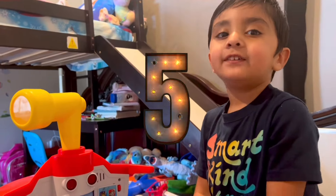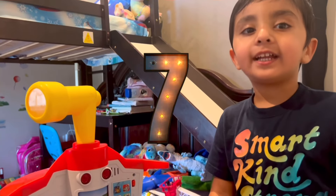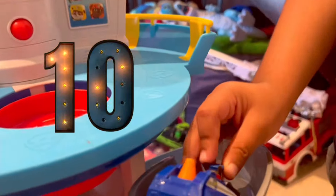One, two, three, four, five, six, seven, eight, nine, ten — go!